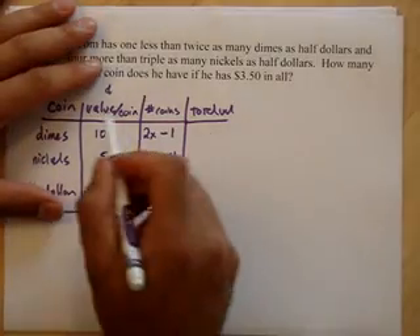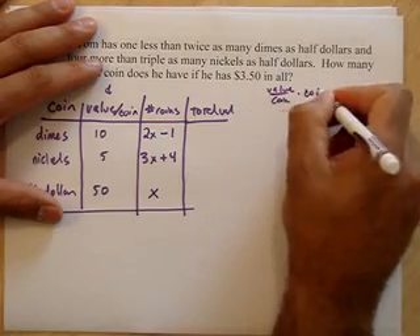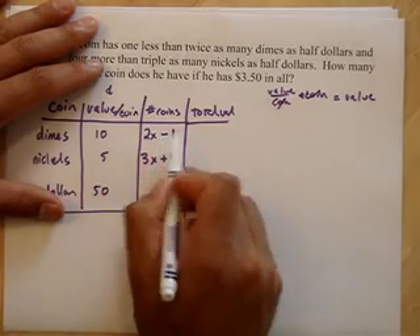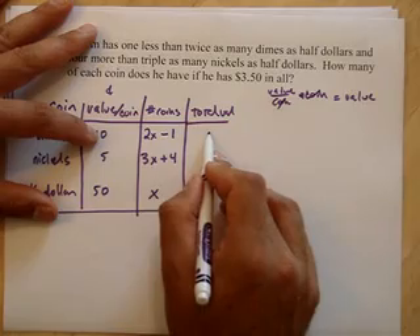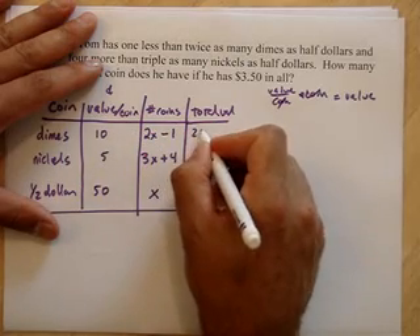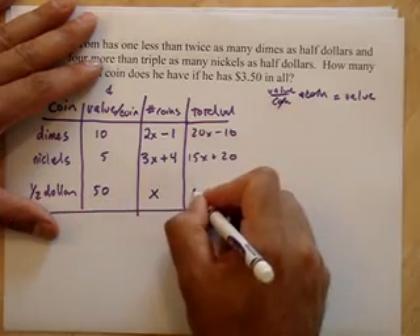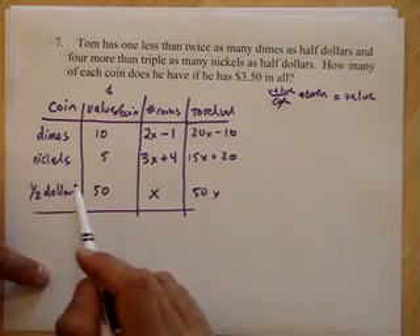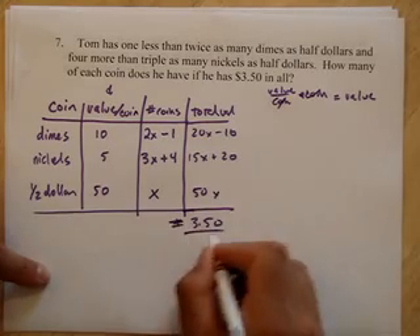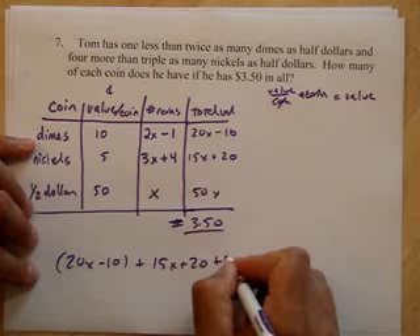The total value of each coin is always value per coin times number of coins. For example, 10 times 3 gives 30 cents for three dimes. Now I have 2x minus 1 dimes, so multiply by 10 to get 20x minus 10. For nickels it's 5 times (3x plus 4) giving 15x plus 20, and for half dollars 50 times x giving 50x. So 20x minus 10 plus 15x plus 20 plus 50x should equal 350 cents.